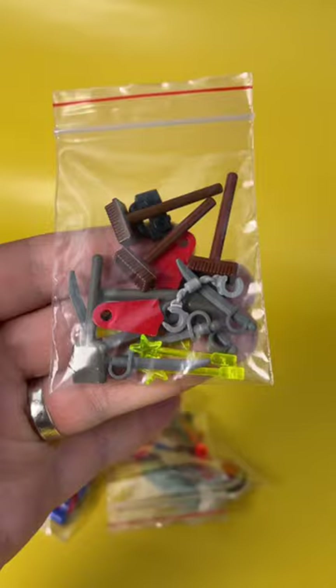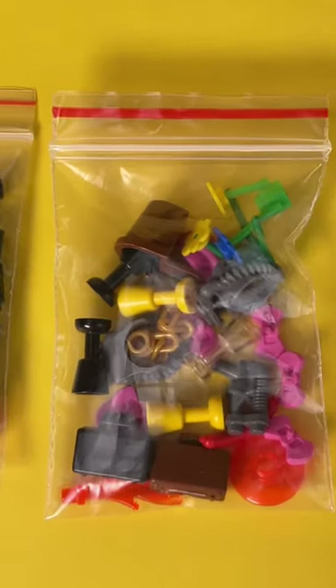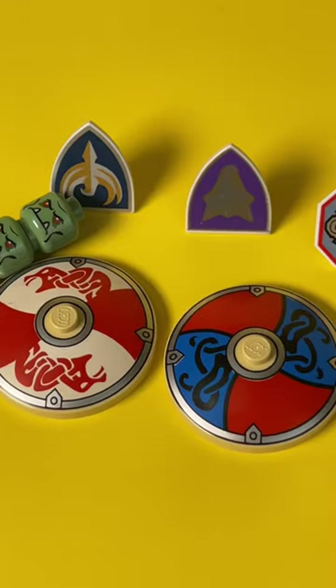A lot of details and various accessories: flags, cups, muskets, and sabers from pirates. Special thanks for the incredibly cool shields from Vikings and old knights.